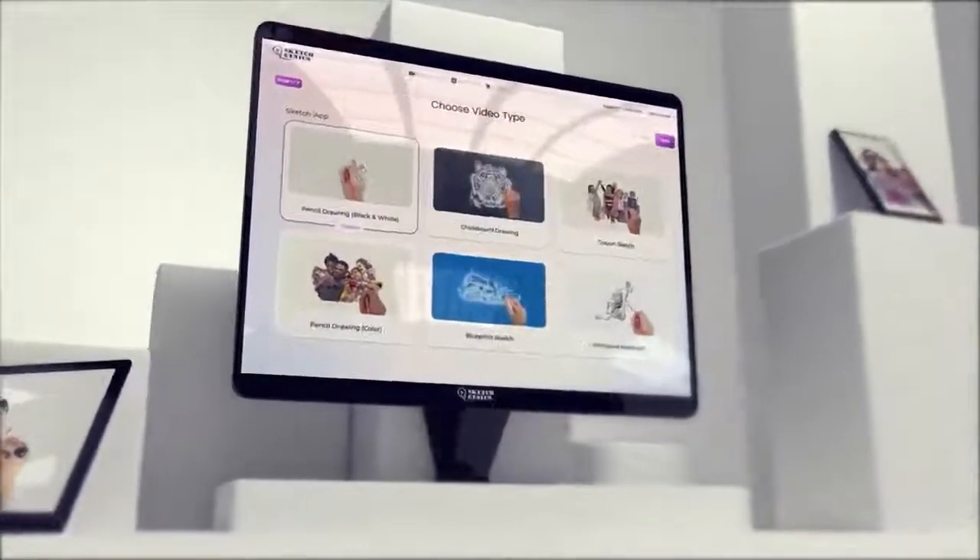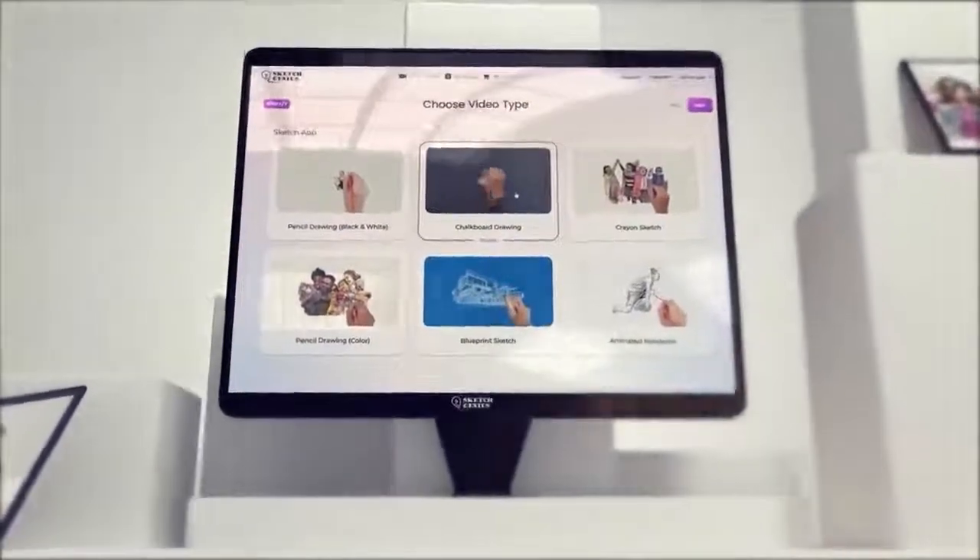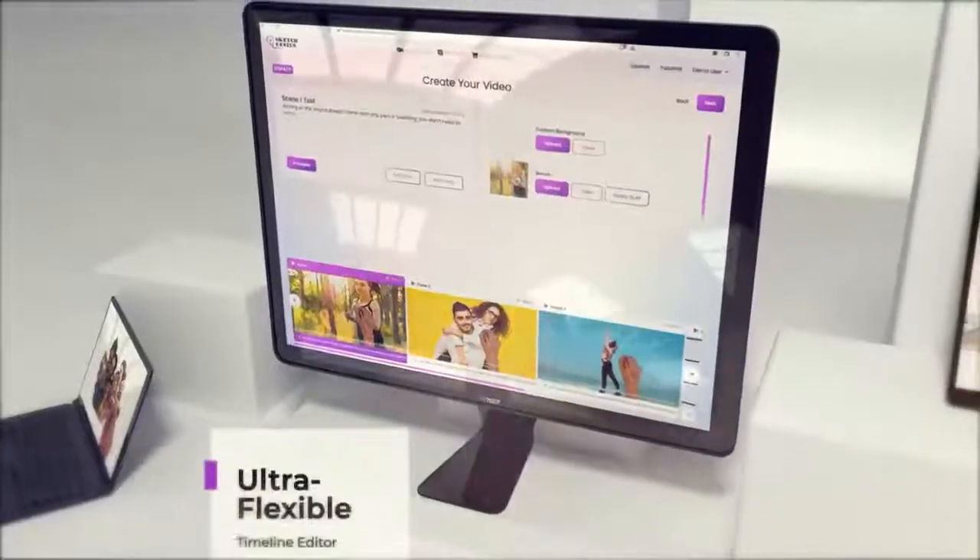Video creation is super easy. You don't need any third-party apps or plugins. Everything you need to rev up your creativity and create mesmerizing videos is accessible via one dashboard. Log in via any browser and start creating videos in three easy steps: simply select the sketch style, pick your customization options, and click create.